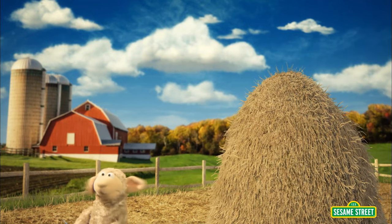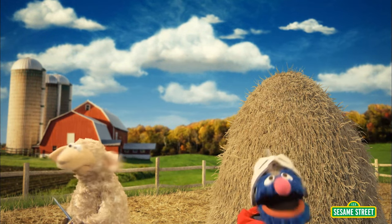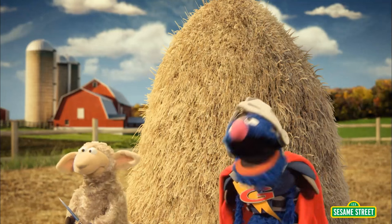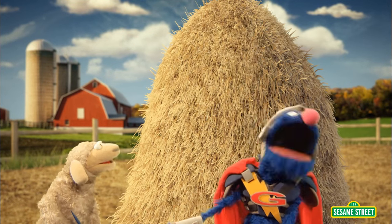Oh, no! Oh, no! Oh, yes! But do not worry, little lamb. Sheep. Whatever. It is time to unleash the power of technology!